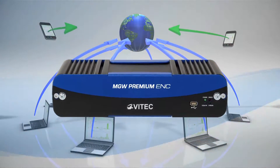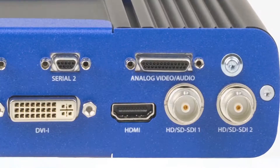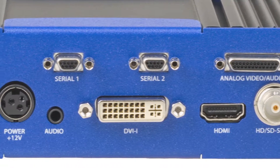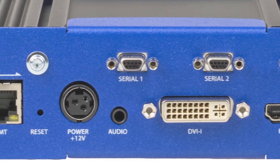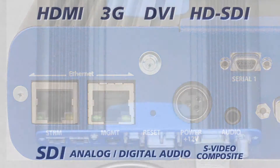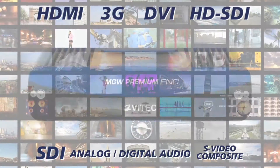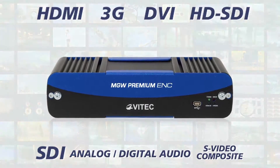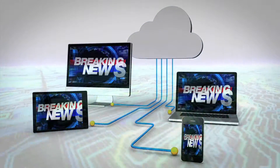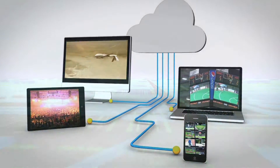The MGW Premium is VTech's highest-density unit, capable of encoding up to two HD sources or up to four SD sources simultaneously. The wide range of input options cover any project need. The MGW Premium Encoder is the ideal all-in-one appliance for encoding and streaming of TV feeds from HDMI-based set-top boxes, desktop screen imagery, or other analog sources.